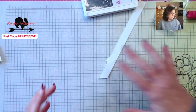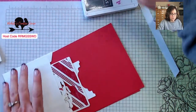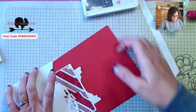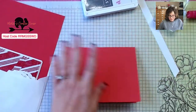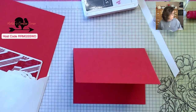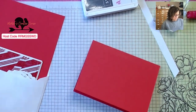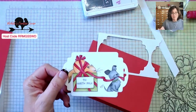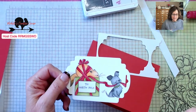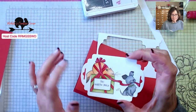Card two has a Sweet Sorbet base — five and a half by eight and a half, scored at four and a quarter. I thought it would be fun to make these look like our dog and our cat. Our dog has a lot of black, white, and gray, and then our long-haired cat is a ginger. I've got a piece that'll go stripe side or dot side — I think I like the dot side. And I've brought some ribbon over to thread through and tie a bow.